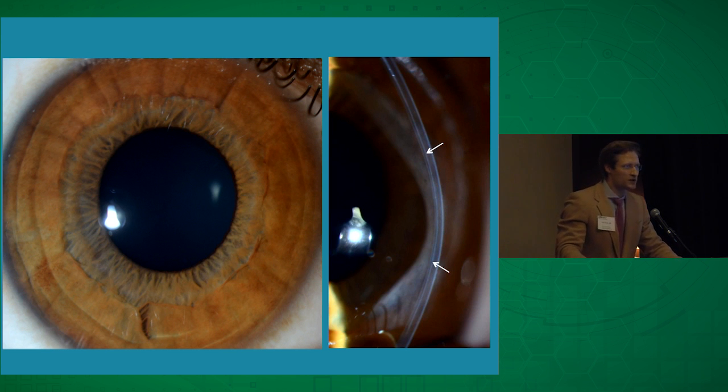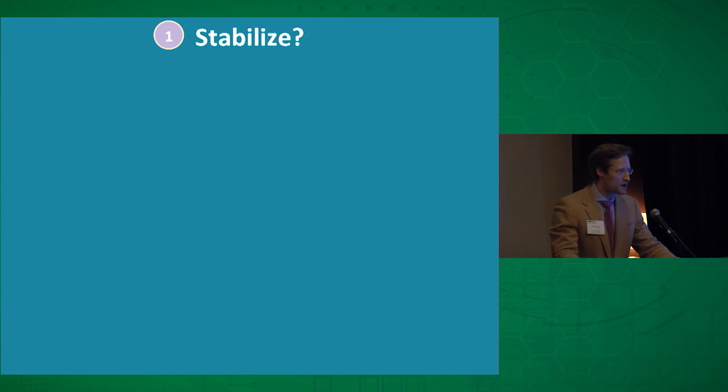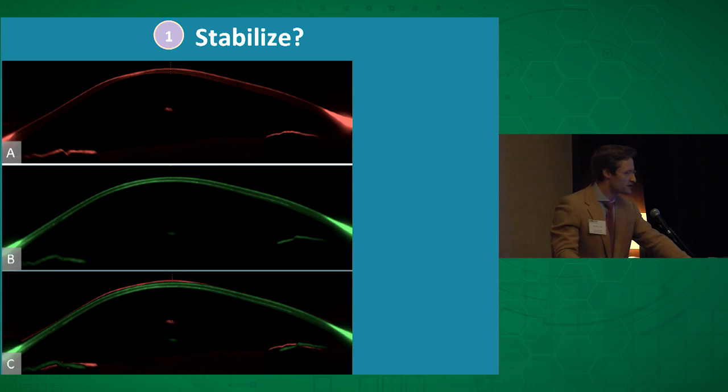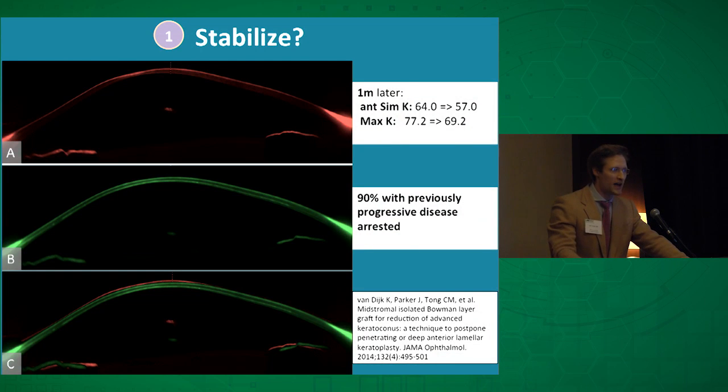What were our results? Benchmark one: did the corneas flatten and stabilize? A Scheimpflug image shows a typical keratoconic cornea before and after Bowman layer transplantation, with the cornea pulled into a more normal configuration. On average, patients experienced eight diopters of flattening — twice the amount seen with intracorneal ring segments. And 90% of patients with progressive disease had their progression arrested, the same success rate as UV crosslinking — and of course, none of these patients were eligible for that therapy.